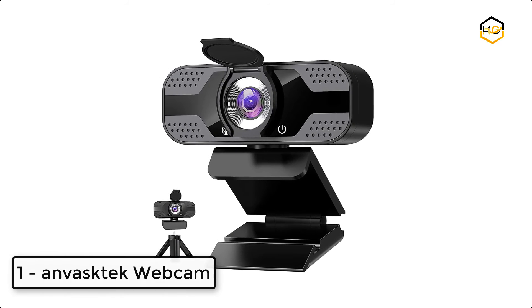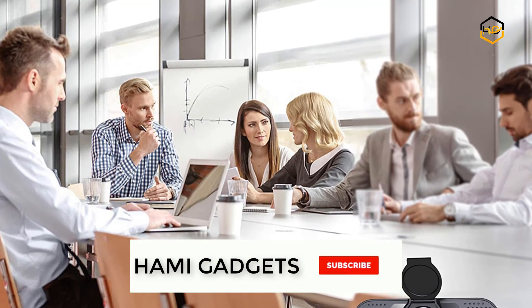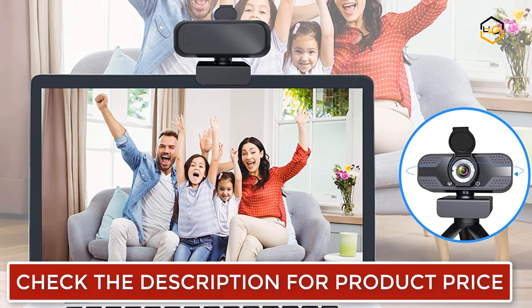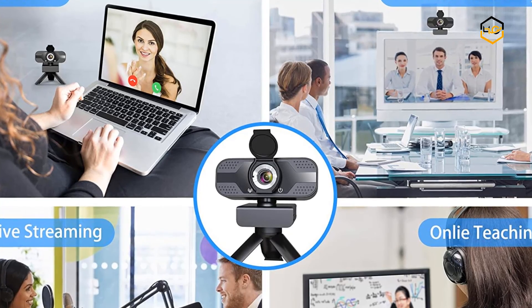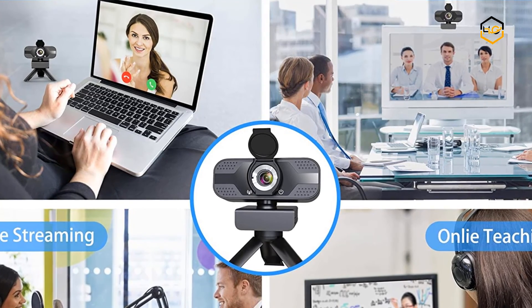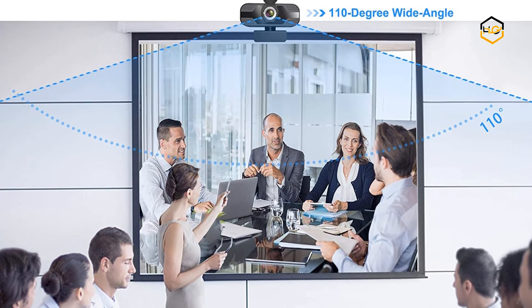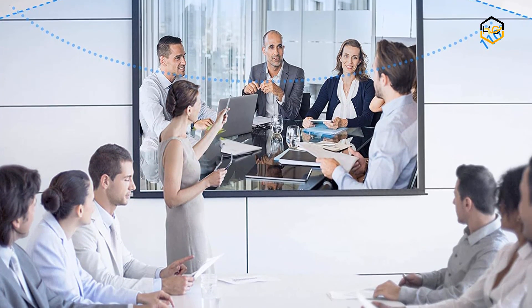At number 1 we have the Anvisc Tech webcam. It features a built-in microphone with omni-directional sound absorption and 3D noise reduction bi-directional microphone that picks up your voice and filters out background noise automatically, enabling clearer voice for hassle-free communication. It includes a privacy cover to prevent spying from web hackers and protect the webcam from scratches, impact, and smudge. The 360-degree rotating webcam lens makes it easy to video from any angle, with a 110-degree field of view so you can show your best side on every video call.